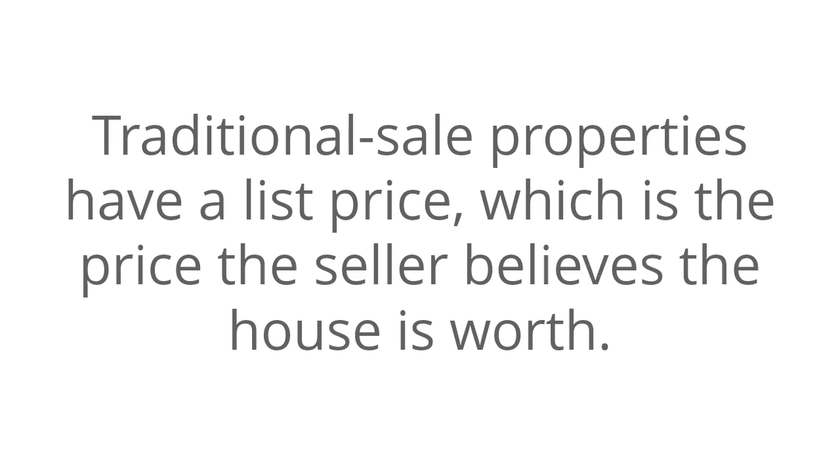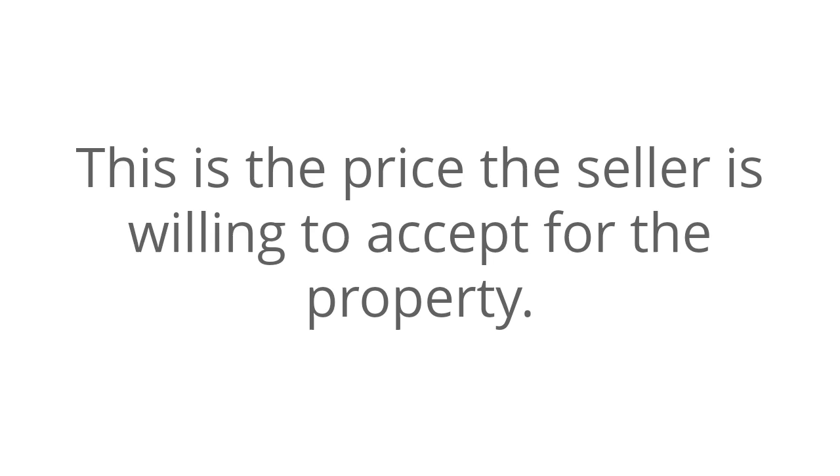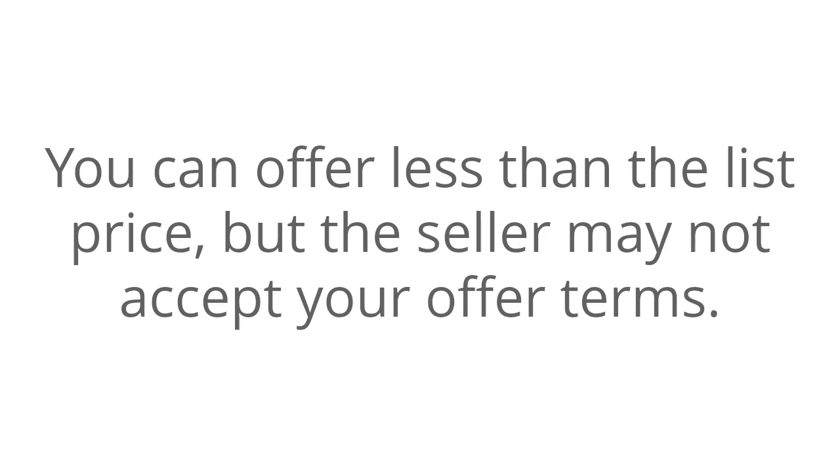Traditional sale properties have a list price, which is the price the seller believes the house is worth and is willing to accept for the property. You can offer less than the list price, but the seller may not accept your offer terms.